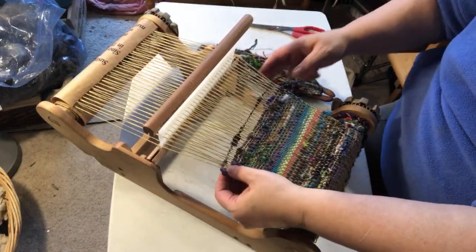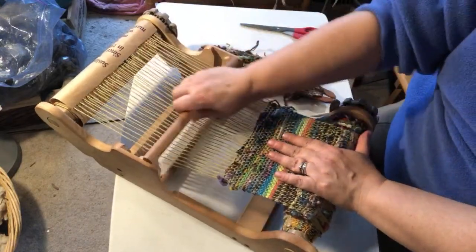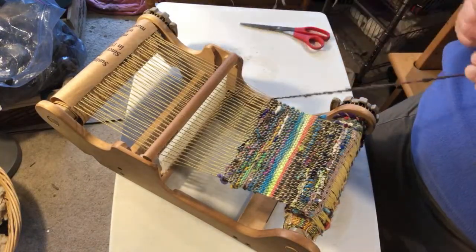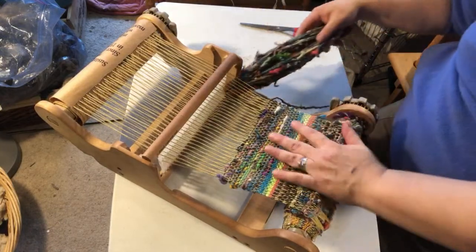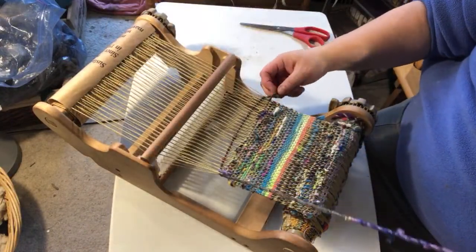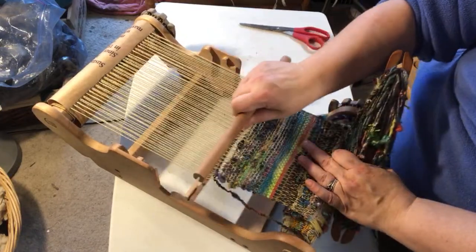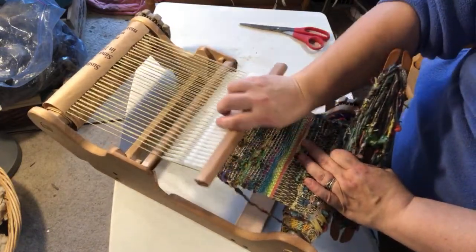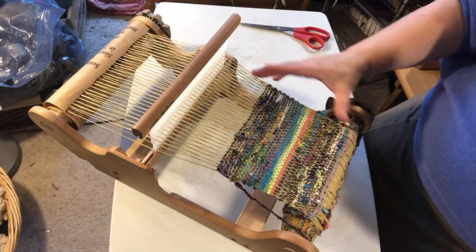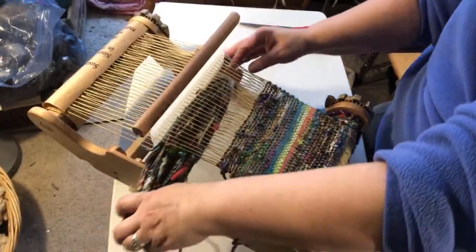We're getting almost to a square. I don't think this is the exact batt from the example video a couple of years ago, but I'll put a link to that video because it's very similar — showing how I layer the fibers in a batt. I just need to do a few more rows; I might need to advance the warp for a minute.